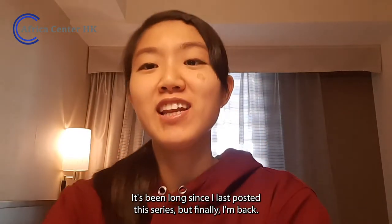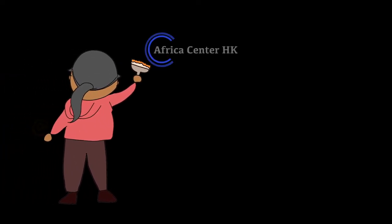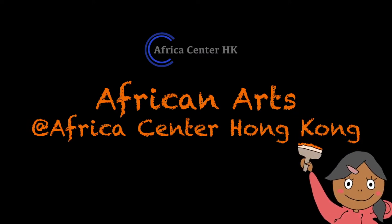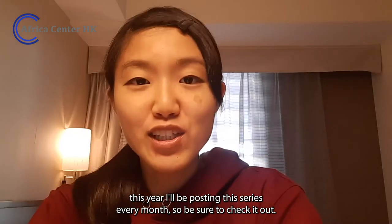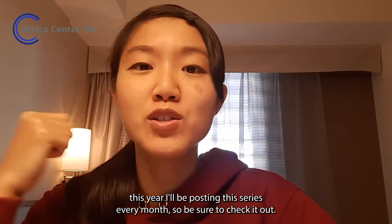Happy New Year! It's been long since I last posted this series, but finally I'm back. Hi everyone, this is Chihiro and we are watching Africa Mouth at Africa Centre Hong Kong. This year, I'll be posting this series every month, so be sure to check it out.